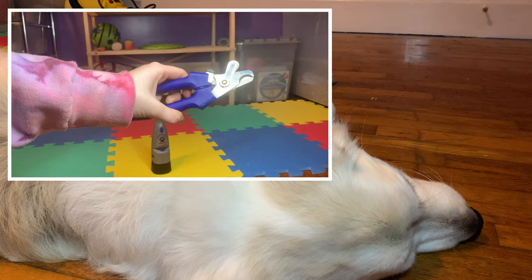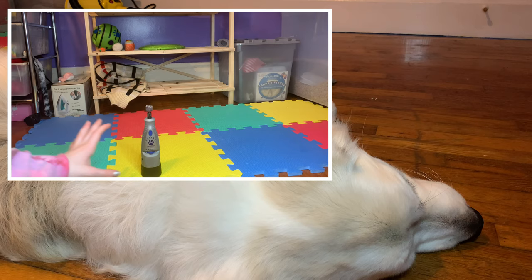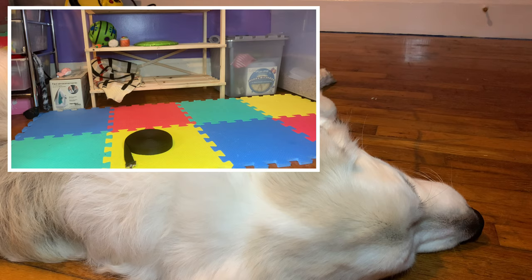These are super helpful if your dog doesn't really like nail clippers. What we do is cut Mellow's nails and then grind them down to take off the sharp edges, so he's not scratching anybody and his nails stay nice and short. I would definitely recommend getting this dremel.